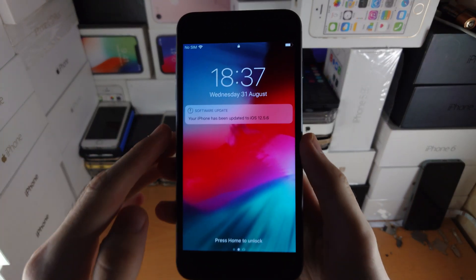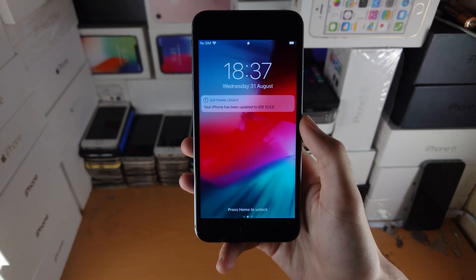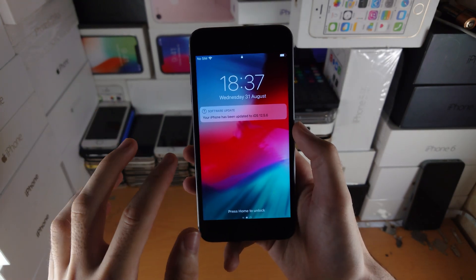Welcome everyone. Apple has released the brand new iOS 12.5.6 to all of the old iPhones. This means iPhone 5s, 6, 6 Plus, iPod 6, iPad Air 1, iPad mini 2 and mini 3.